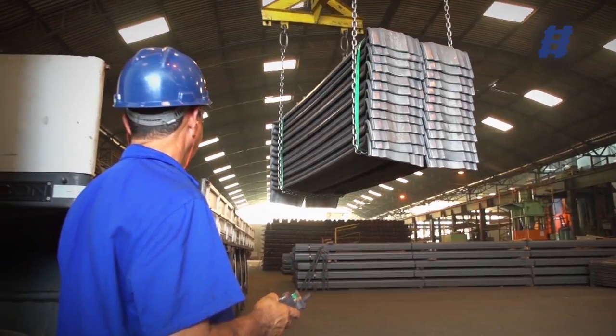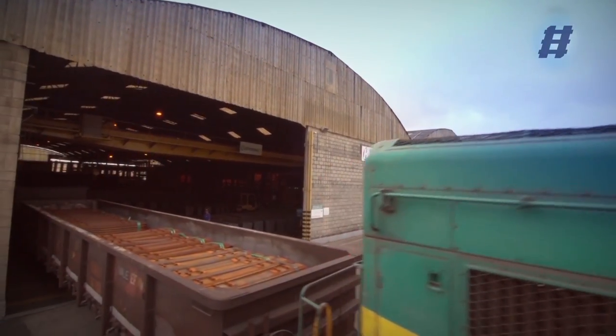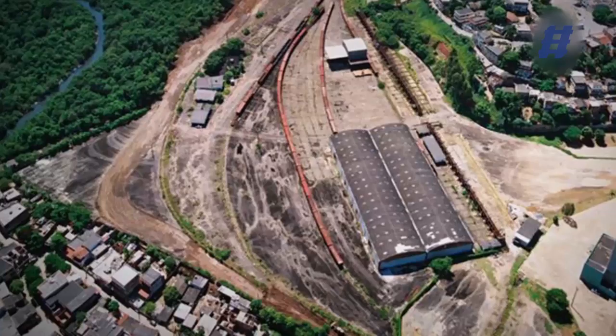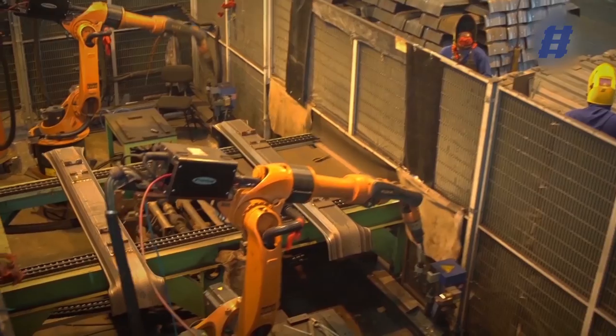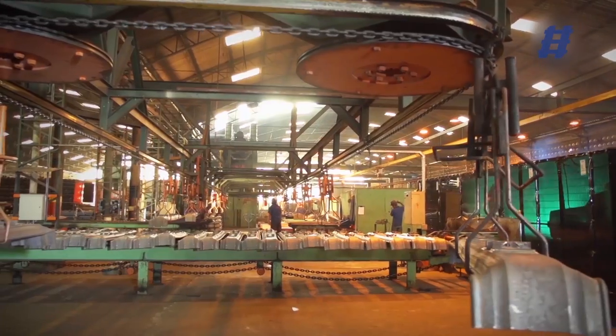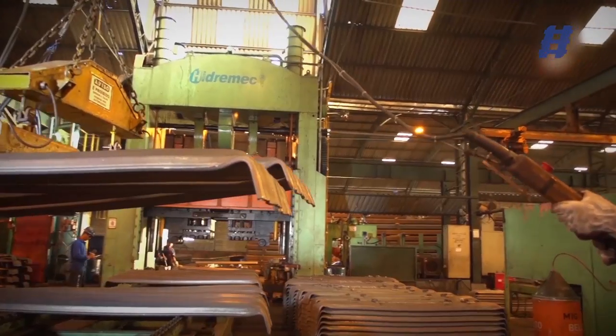This increases the competitive power both in the domestic and foreign market. Headquartered in Cariasica, a metropolitan area of Greater Vitória, the company counts on accurate high-tech machinery and assures the status of a distinct, pioneer company in this segment.